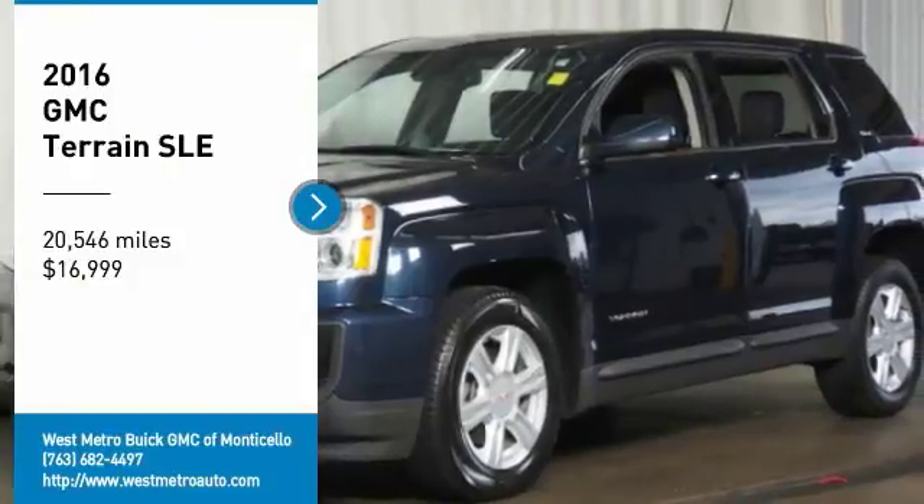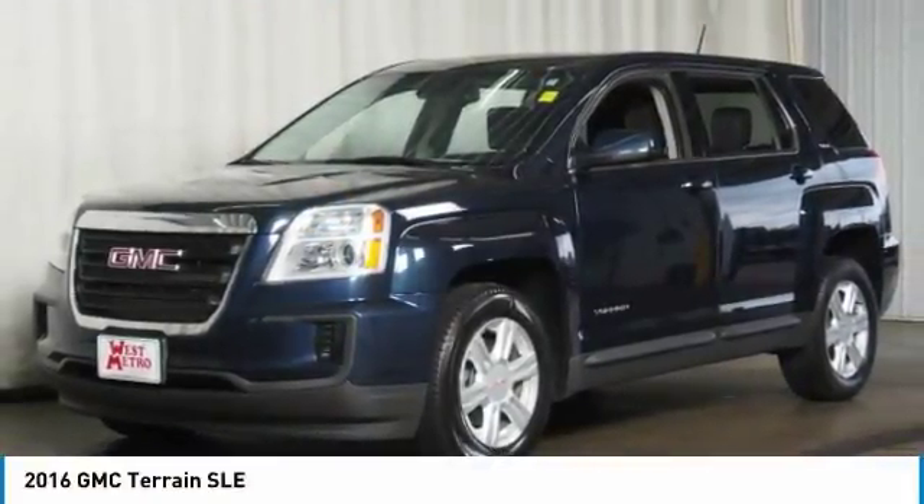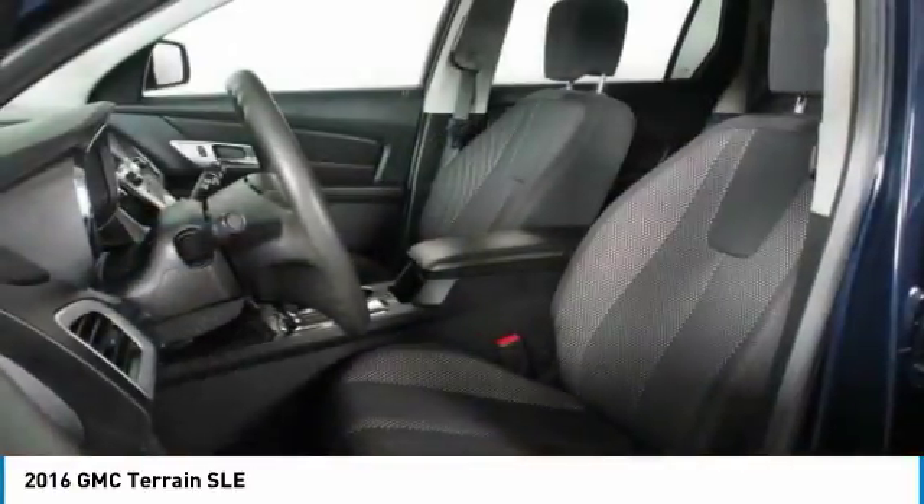You are going to love the 2016 GMC Terrain. The GMC Terrain combines the benefits of a crossover with the style and functionality of an SUV.